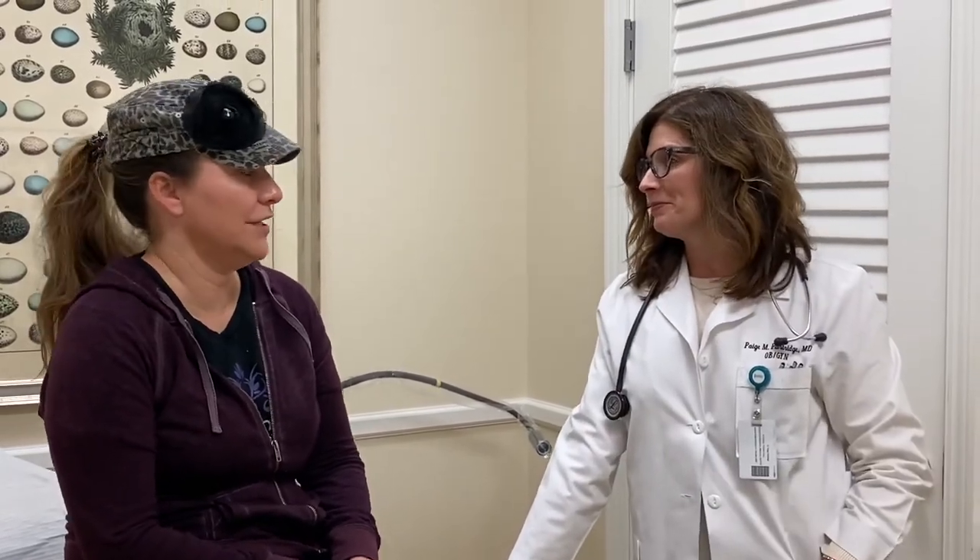I'm excited — I cannot wait to see how this works! If you guys have any questions, place them in the comments below. You can also call Park Hill and ask for Ruth. Thanks for watching, see y'all later, bye!